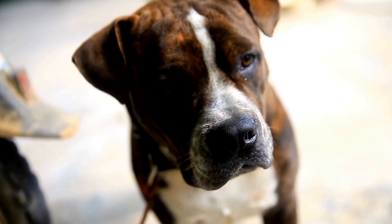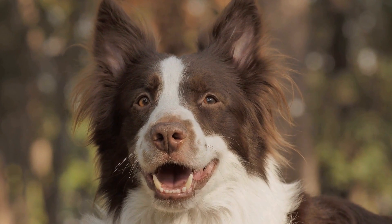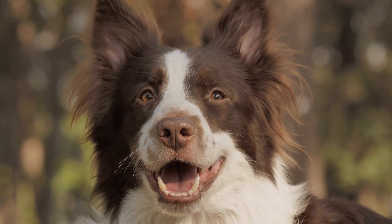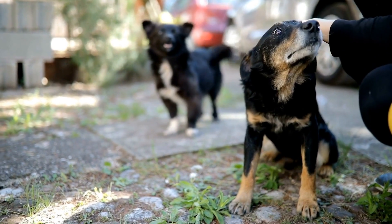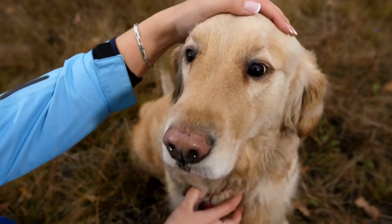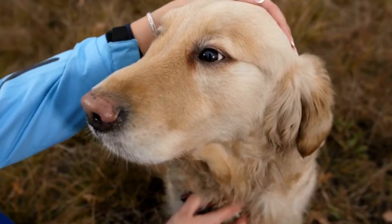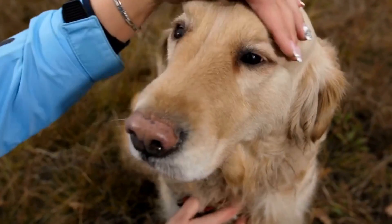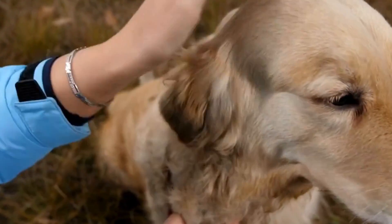Provide sufficient exercise and mental stimulation. Dogs that receive adequate exercise and mental stimulation are less likely to engage in destructive behaviors like digging. Ensure your dog gets daily exercise through walks, runs, or playtime. Engaging your dog in mentally stimulating activities, such as puzzle toys or training sessions, will also help redirect their energy and keep them focused on positive activities instead of destroying your garden.